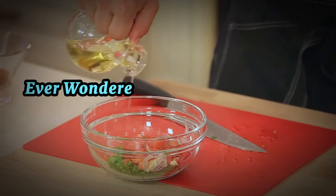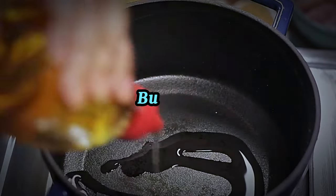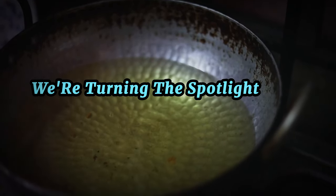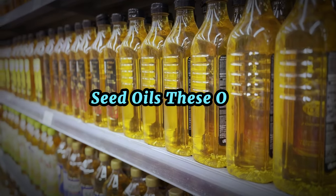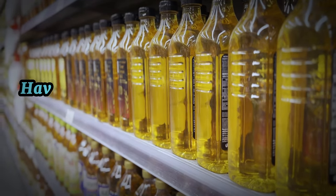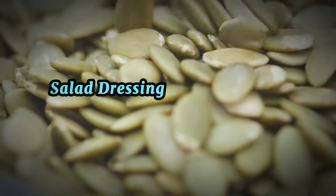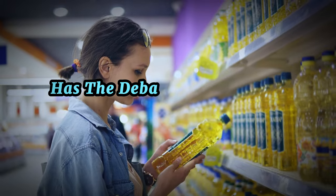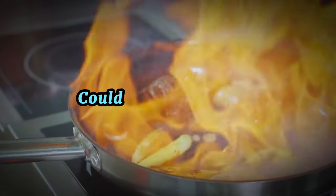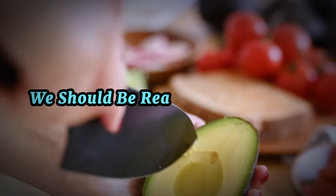Hey there health warriors, ever wondered if the oil you use in your kitchen could be harming your health? It's a question few of us ask ourselves, but one that could have significant implications for our well-being. Today we're turning the spotlight on a ubiquitous but often overlooked ingredient in our pantries — seed oils. These oils, extracted from the seeds of various plants, have become a staple in many of our diets, finding their way into our frying pans, salad dressings, and even our favorite snacks. But as their use has become widespread, so too has the debate around their potential health risks. Could these seemingly innocent oils be doing more harm than good, and if so, what are the healthier alternatives we should be reaching for instead?